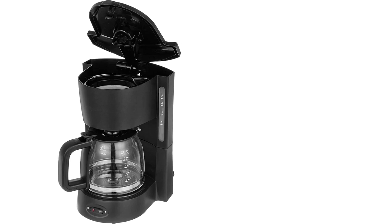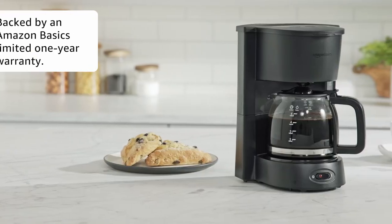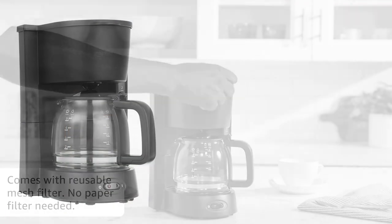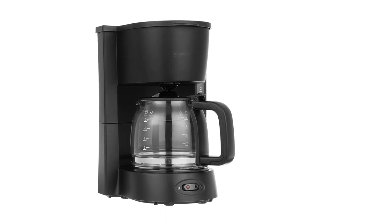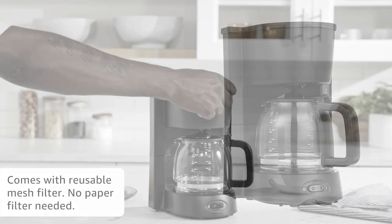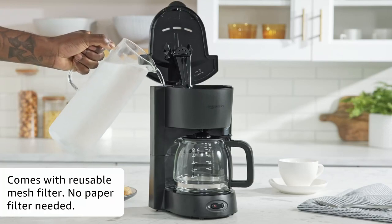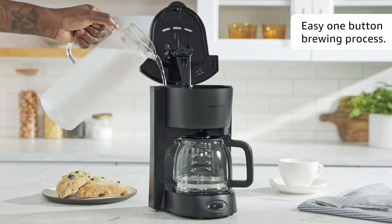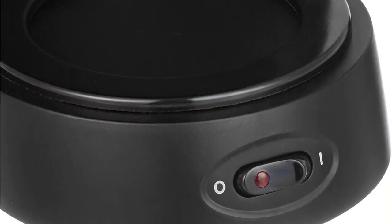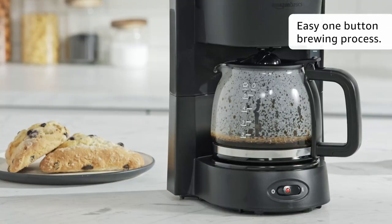It brews up to five cups at a time, so you can make coffee for your friends and family. And if you sometimes forget to turn off your coffee maker, the automatic shut-off will ensure you don't burn down your house after you brew your coffee. Plus, it comes with a reusable filter, so you don't have to waste money on disposable filters. If you're looking for an affordable and compact coffee maker, this is the one for you. The anti-drip function means you don't have to worry about making a mess while brewing. So pour yourself a cup, relax, or brew up and invite some friends over — they'll be impressed with your new machine.